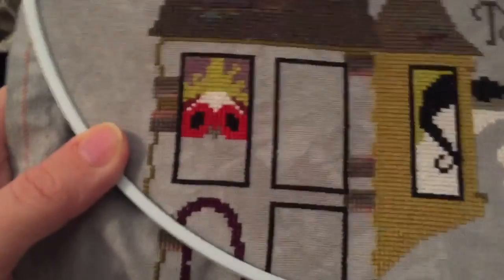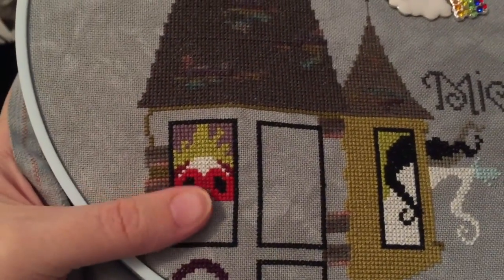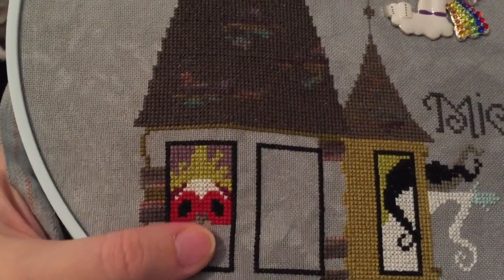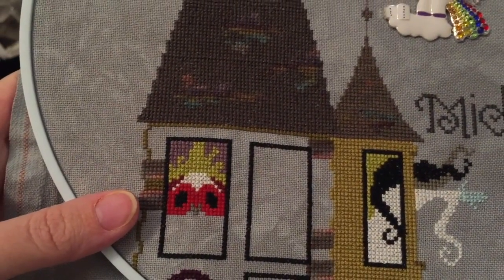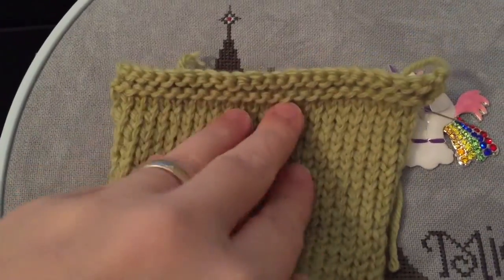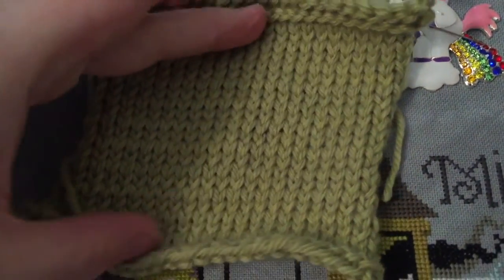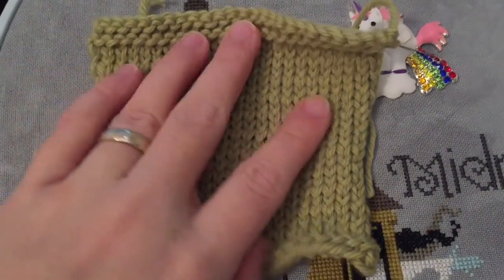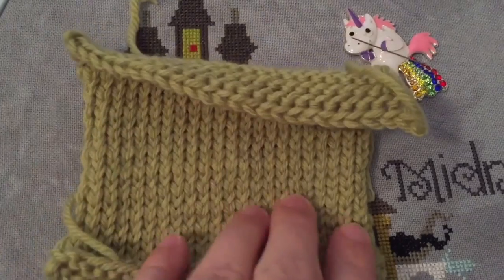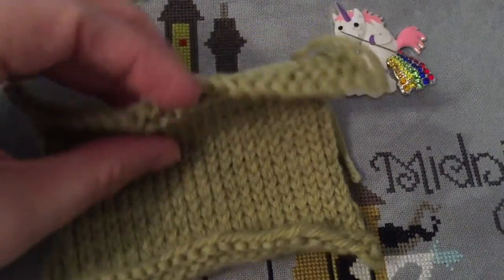Some stitching did get done today although a dismal amount. I got the little red mask and filled in the eyes and did the nose. I also managed to knit a gauge swatch — and it's perfect, which has never happened before. Those needles with this yarn will make a nice baby blanket hopefully. So I'll start working on that tomorrow as well.